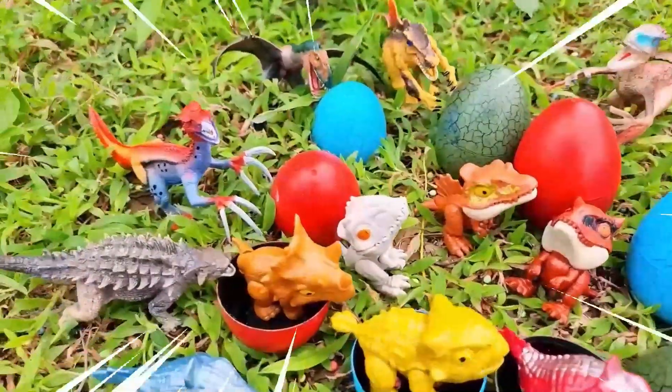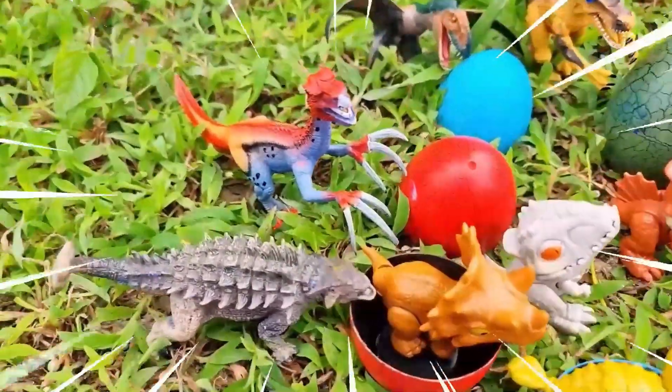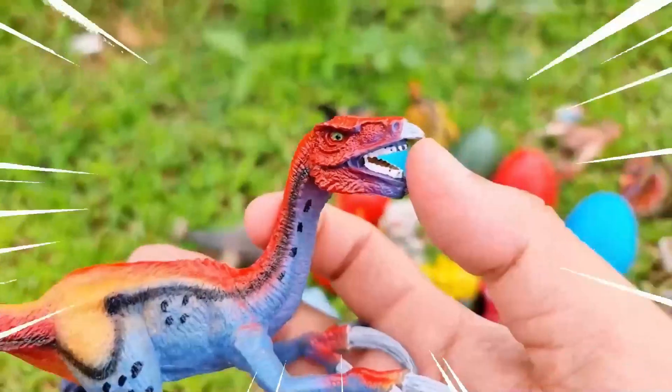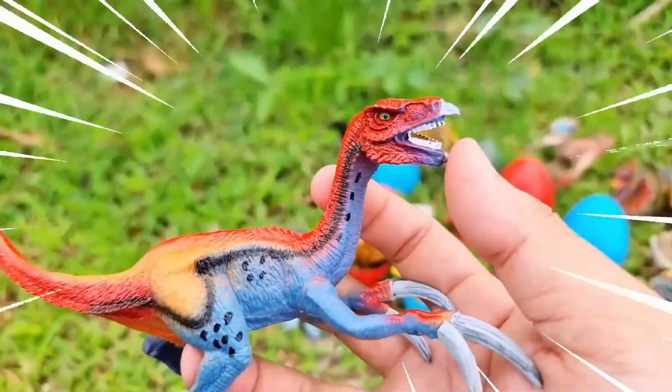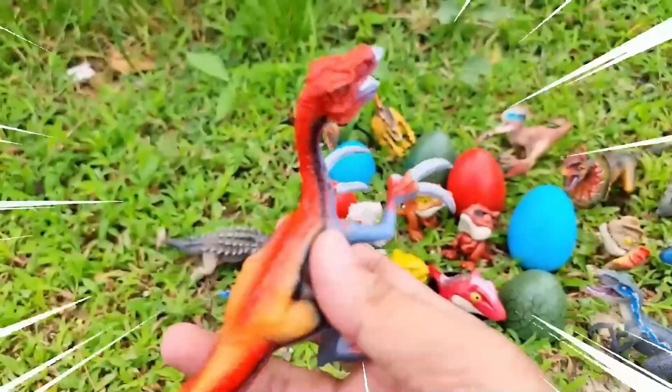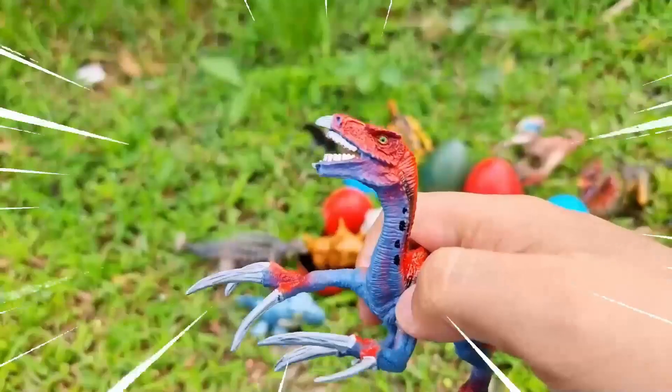Hello, welcome to my YouTube channel! Today we will go and find dinosaurs in Jurassic World Dominion. Wow, amazing! This is a Therizinosaurus — an intriguing dinosaur that lived during the late Cretaceous period.